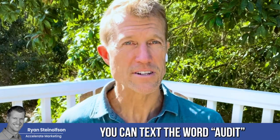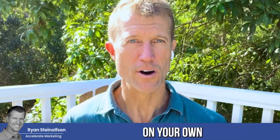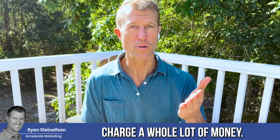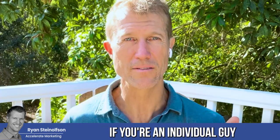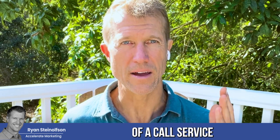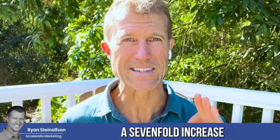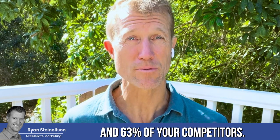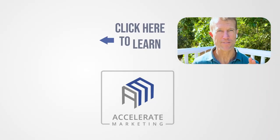You can also text the word 'audit' to 619-304-5155. Without even interacting with a human, you can answer 12 questions in less than three minutes and find out how optimized your Google Local Service Ads page is. We don't charge a lot for our services — you'd be surprised. We can also help make sure every one of your calls is responded to. Without the expense of a call service or secretary, you can use conversational artificial intelligence to answer your phone and respond to message leads, giving you a sevenfold increase in conversion rate just by answering faster than 63% of your competitors — because on average, businesses answer the phone after one hour 63% of the time.